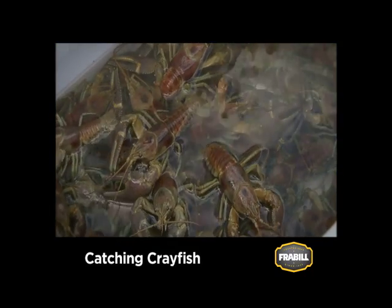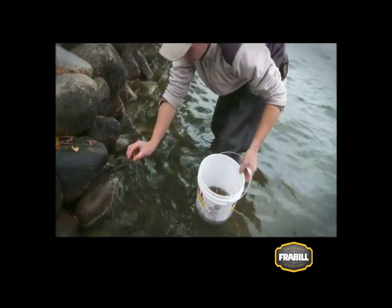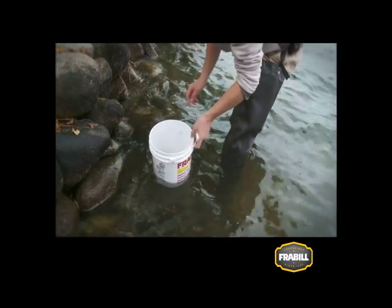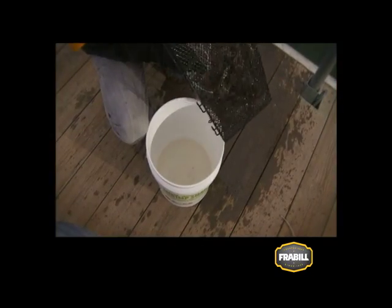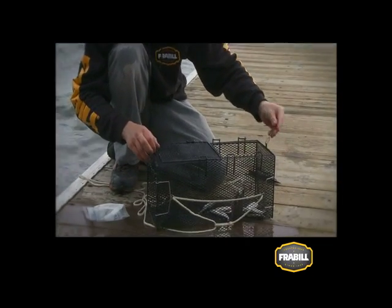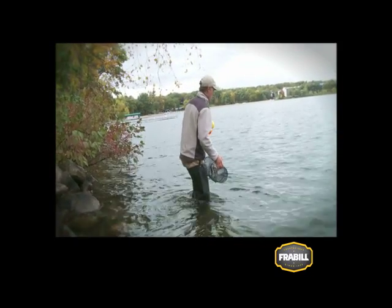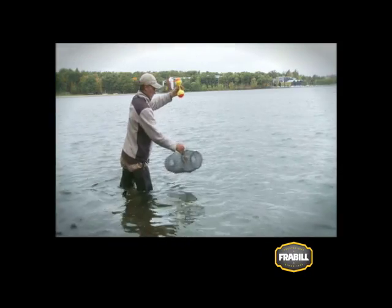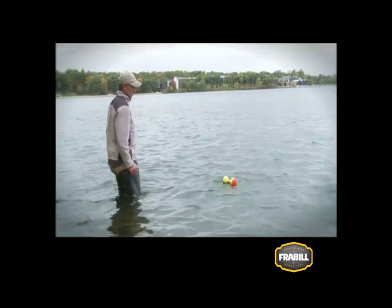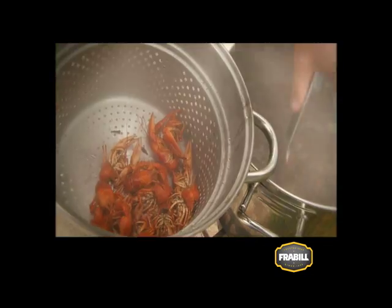Catching crayfish can be fairly simple where they are plentiful. Some folks catch them by simply overturning rocks, then quickly snatching them either by hand or with a dip net. For a larger harvest in less time, it's easier to use a crayfish trap. Fish parts or freshly dead minnows make an ideal bait to use in traps. Rocky shorelines with 3-5 feet of water are good places to find and trap crayfish. Set your traps and mark them with a buoy, leave them overnight and let the crayfish come to you. Sometimes it only takes a few hours and you can catch a bucketful.